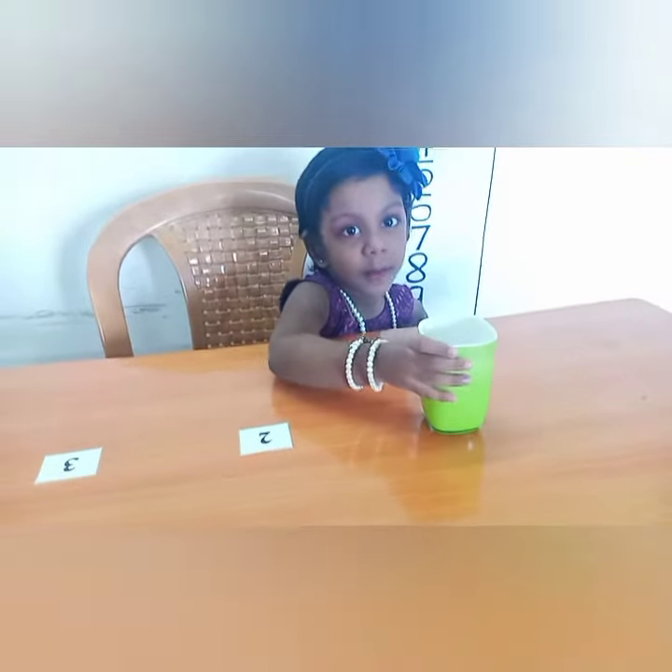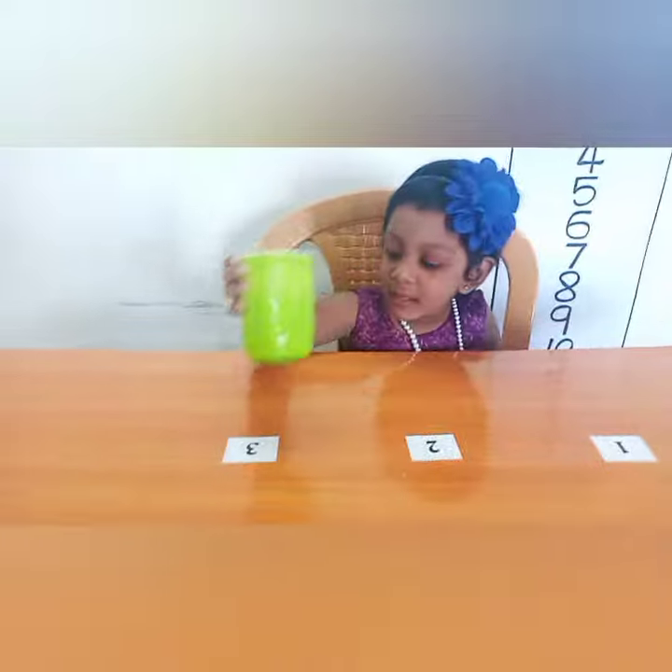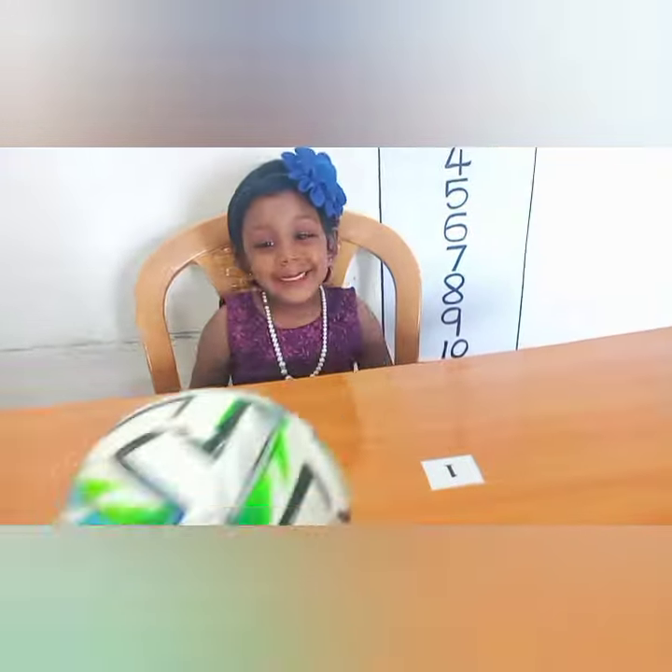This is a squirrel. I think on the water. This is green color. Good job. Here we go.